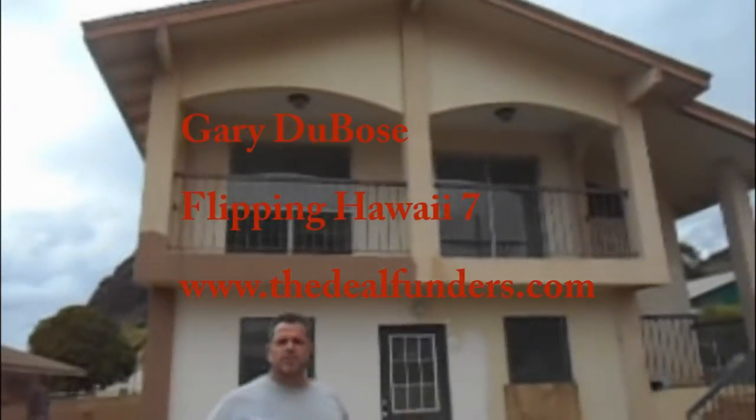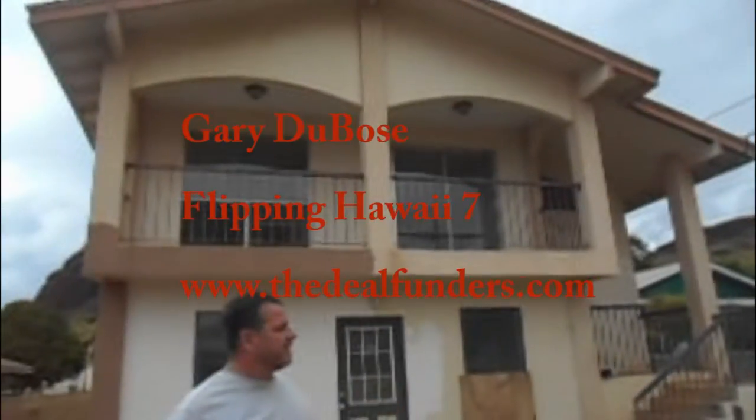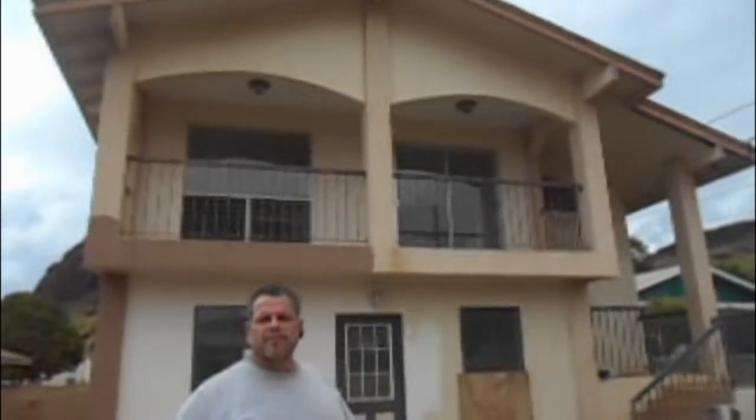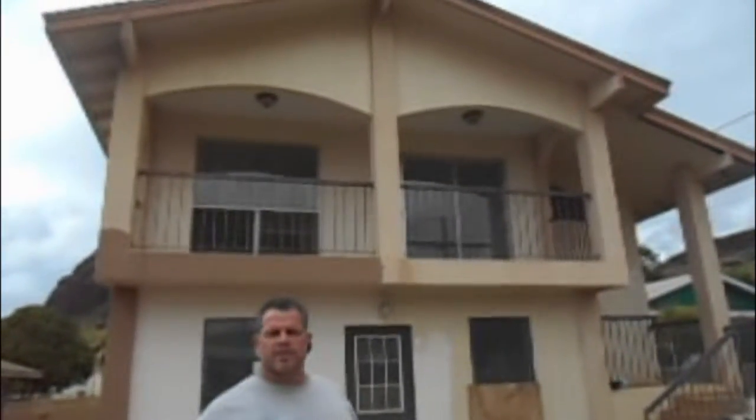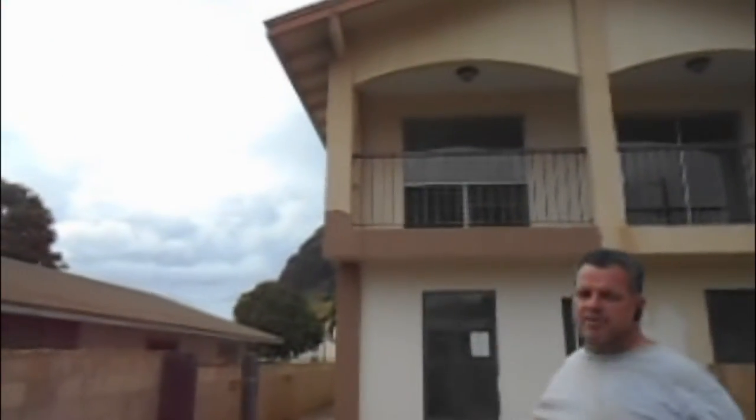We're out at the new house. We're getting ready to flip it. We're going to go through and show you some of the things we're going to do to the house. We've got a little bit of a start on it — you can see over this side we did a paint scheme to try to figure out what color we want to do the outside of the house.